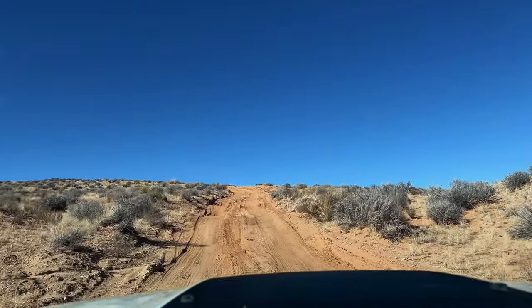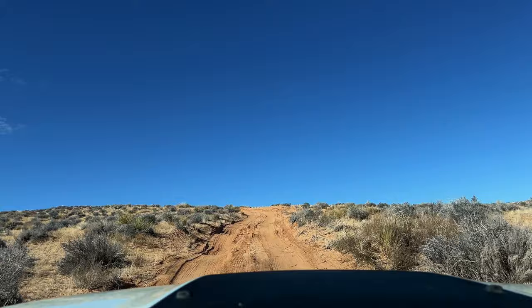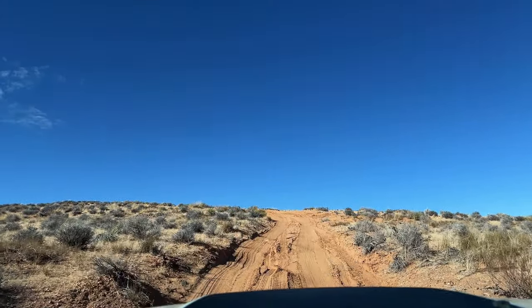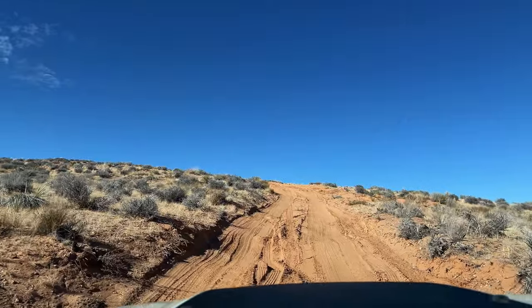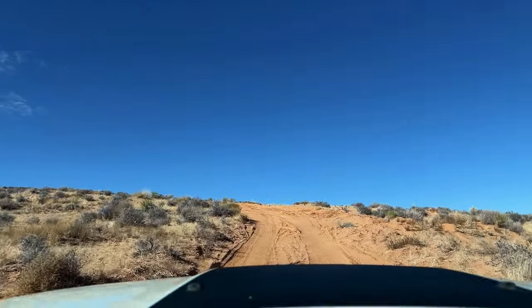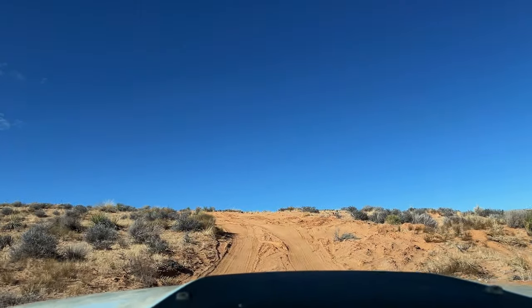Just after crossing that gate I think this is where I'm going to recommend a high clearance 4x4 vehicle to make your way back in here, but from here we're actually very close — probably within half a mile of our final destination.